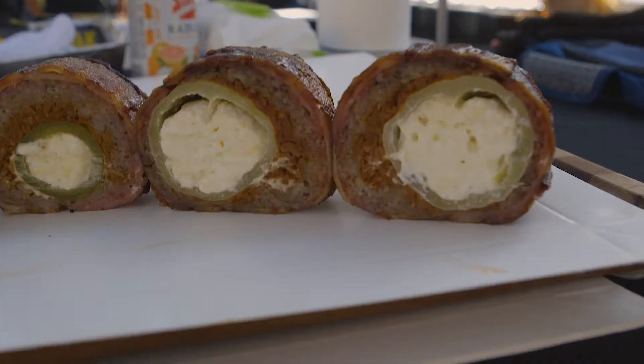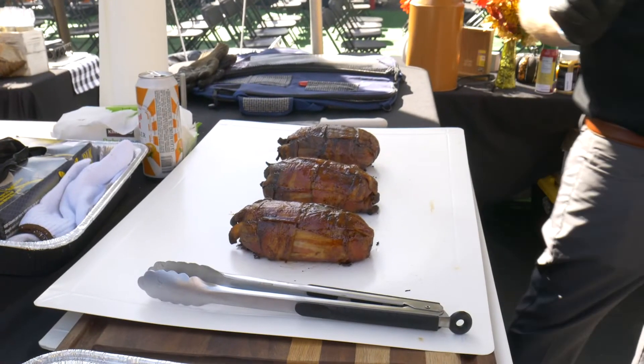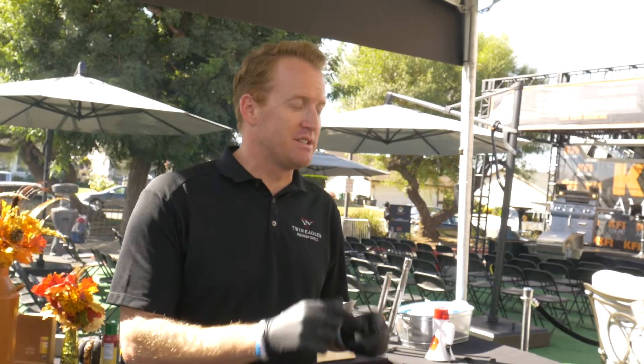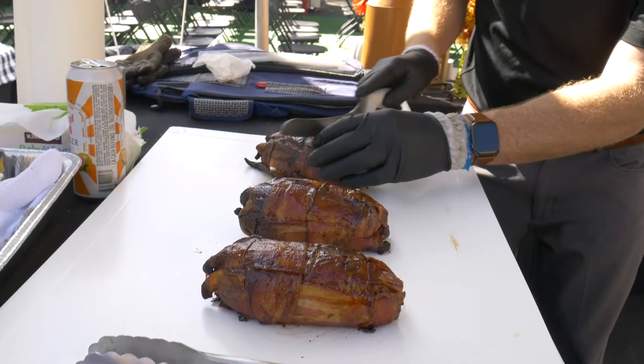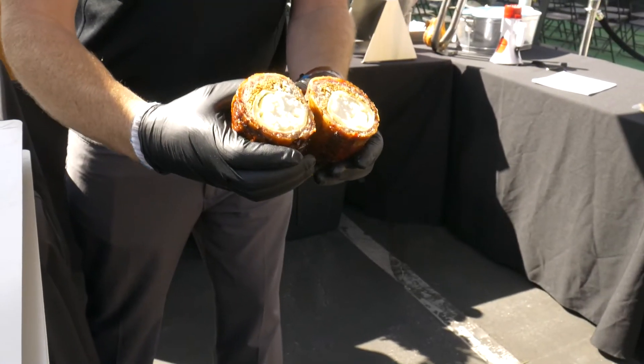Today we're also cooking smoked fatties. My version of a smoked fatty: I took a jalapeño, stuffed it with cream cheese and Monterey jack cheese, wrapped that in chorizo, then wrapped that in breakfast sausage, then wrapped that in a bacon weave, and covered it all in barbecue sauce. Check it out — we'll cut into it right now. It's a perfect one-bite treat.